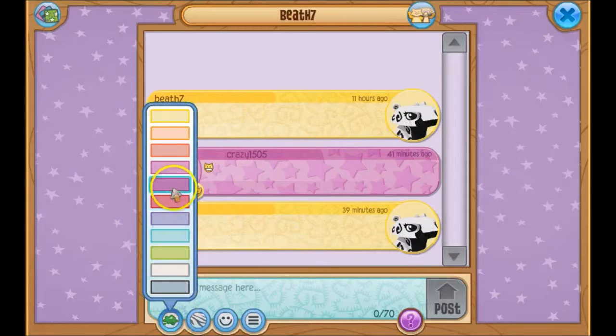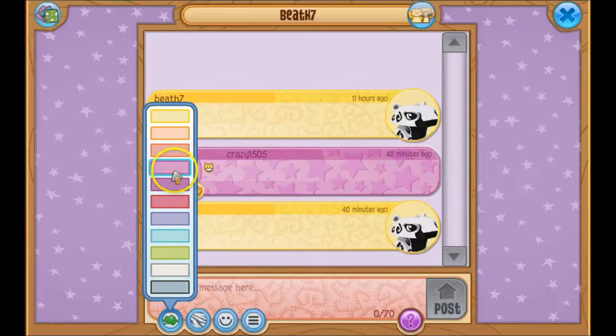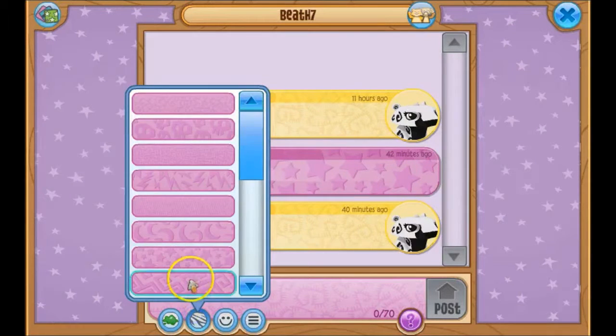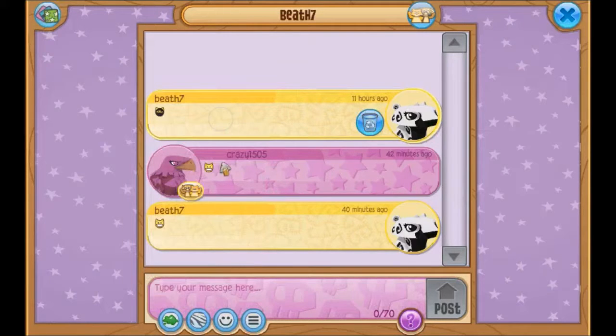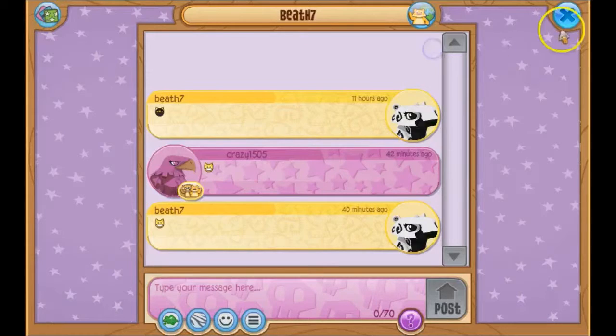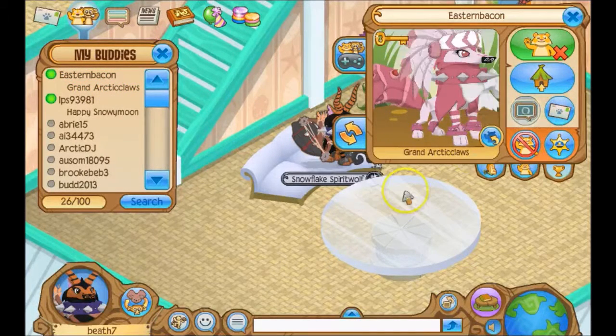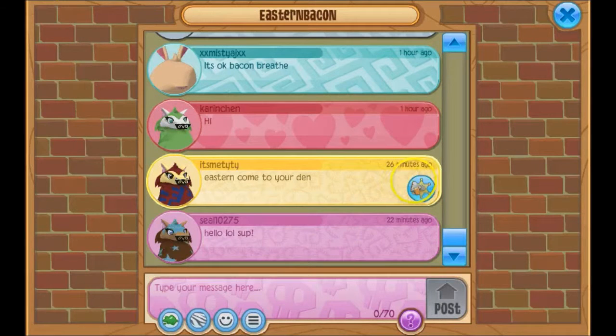Okay, you can change the colors on the Jammer Wall. I really like the color pink right now — I know a lot of people hate that color. Let's see who we can send these to — buddies. We'll set it to everyone so everybody can see it. Let's test this out on Eastern — Eastern, you are the test subject for this video.